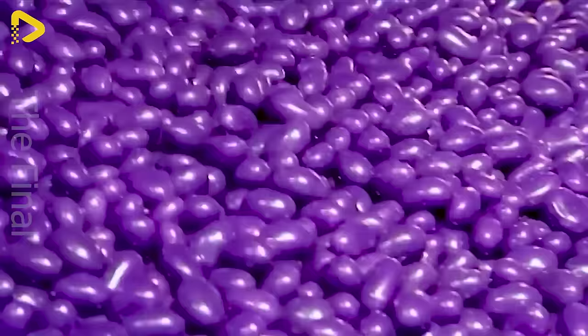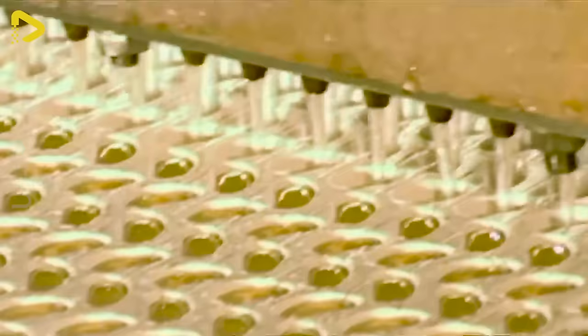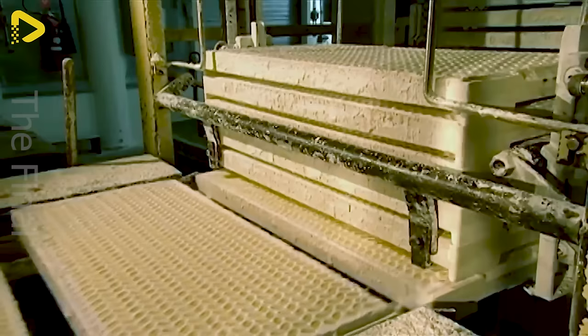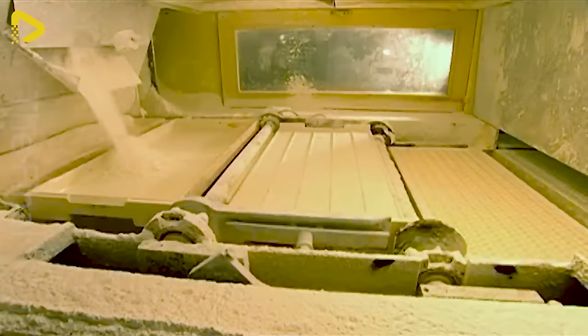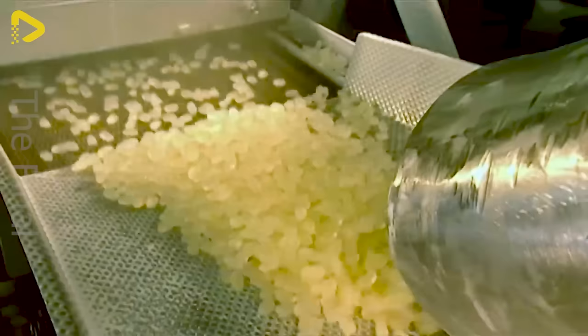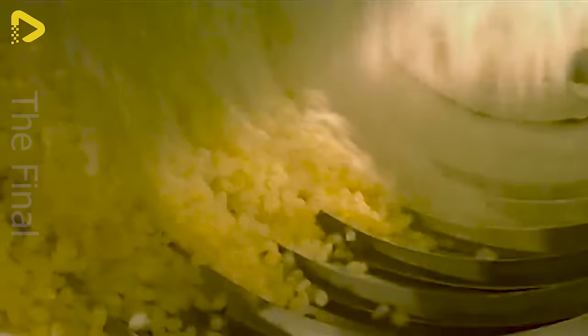They look absolutely fantastic, especially those shiny red ones. Jelly beans are among the sweetest and most diverse candies in the world. With their small size and vibrant colors, they're a delicious and playful treat for all ages. Jelly beans can come in a variety of flavors, from fruity to different popular candy flavors. With the perfect blend of flavor and color, jelly beans aren't just candy — they're a delightful experience for everyone's taste buds.